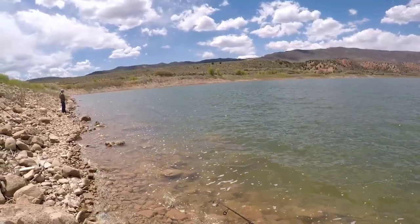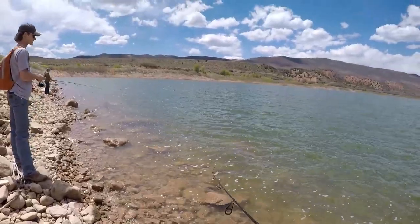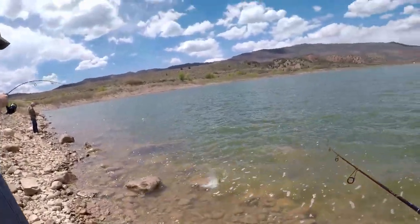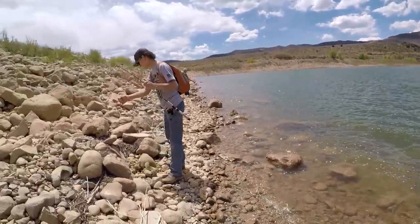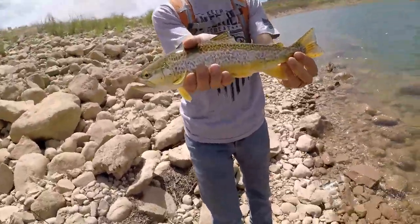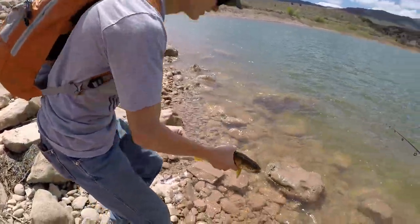Nice work, Barry. Thanks, buddy. Of course, you catch the first one of the day again. Oh my gosh, that scared me. What a jerk — just catches a freaking tiger right in front of me. Look how gorgeous that guy is. That one's definitely a male. Get him back, boss.